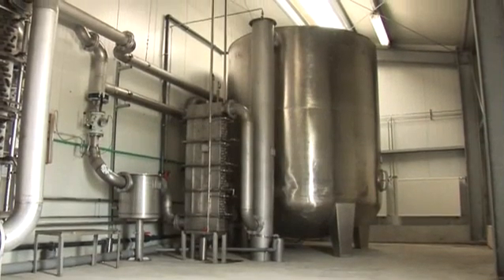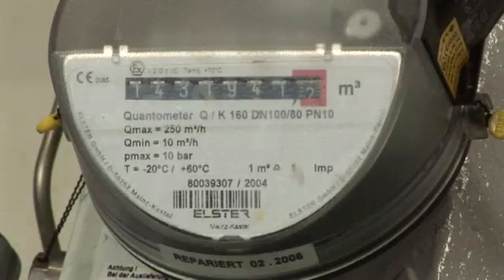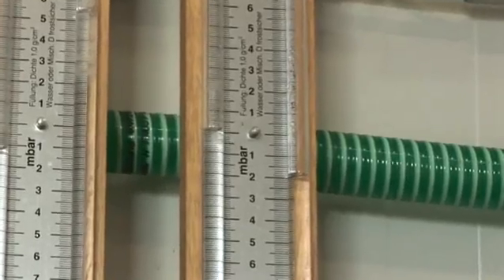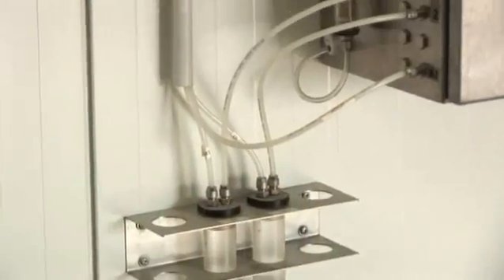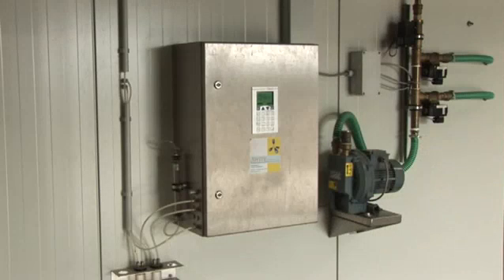Afterwards, the biogas is washed, cooled down, and thus condensed out. Each gas line has its own hot gas meter and its own sampling location for measuring the quality of the gas with analytical equipment. The methane content, oxygen content, and concentration of hydrogen sulfide in the usable biogas are measured online.